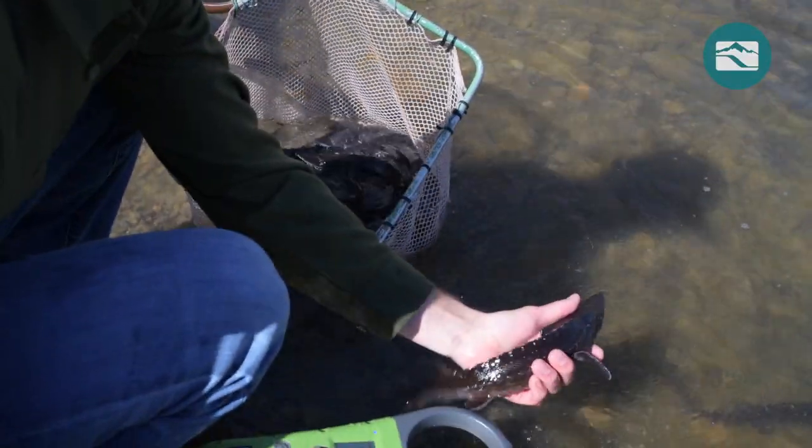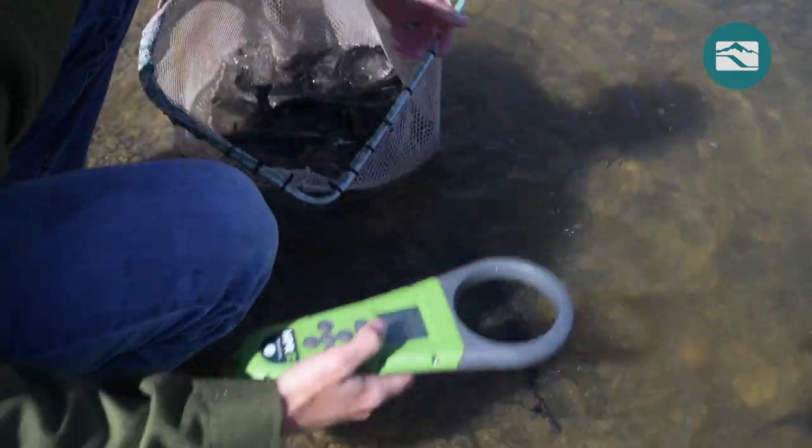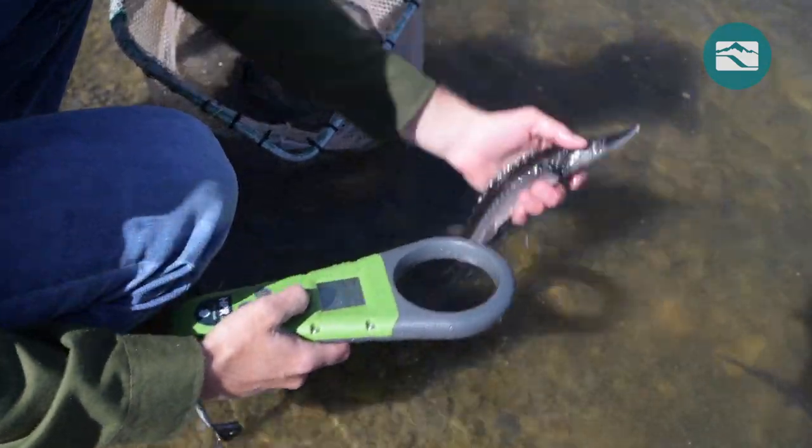Preserving the genetic diversity that has enabled sturgeon to survive for eons is an important part of the Niagara Springs sturgeon hatchery.